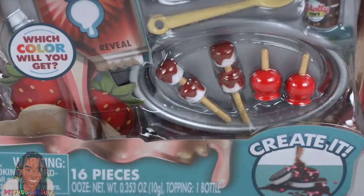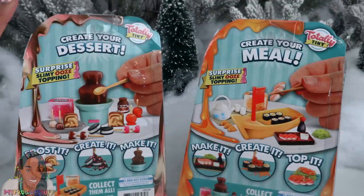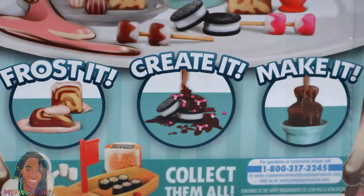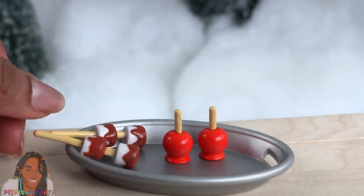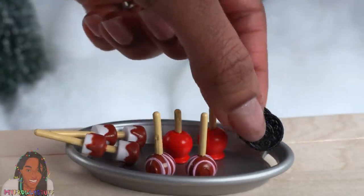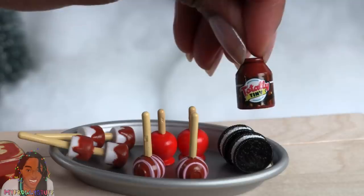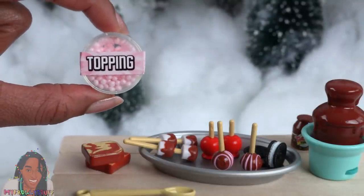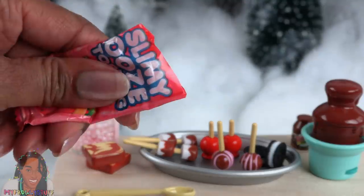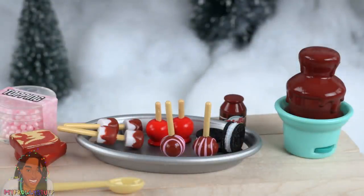Each pack has 16 pieces and includes a surprise slimy ooze topping and more toppings. In the Chocolate Delight set we have a serving tray, candy apples, chocolate-covered marshmallows on sticks, cake pops, chocolate sandwich cookies, some sliced bread — maybe cinnamon bread — totally tiny chocolate sauce, a chocolate fountain that spins, and a spoon. The set also includes toppings which look like little pink foam balls and slime. Do not eat! These items are perfect for the dollhouse — I use them with our 1/6 scale figures.